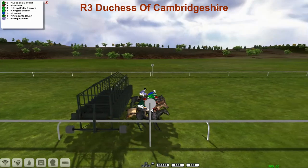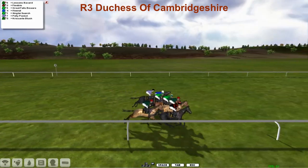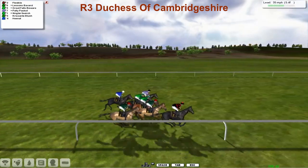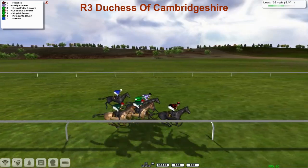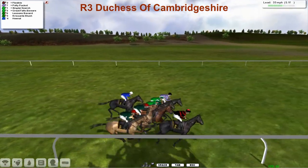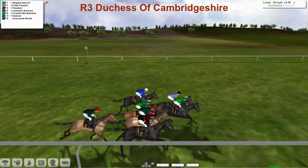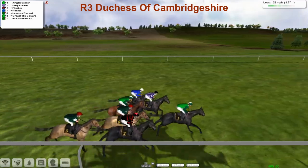There they go. Two trainers are double-handed in this. Flexible down the near side is the first one to show for Joshua Sutherland. Right over on the far side, Polly Pocket in the stripes. The two Vinnie Gerrard horses on the inside are Zingtai Search and Great Falls Beware.